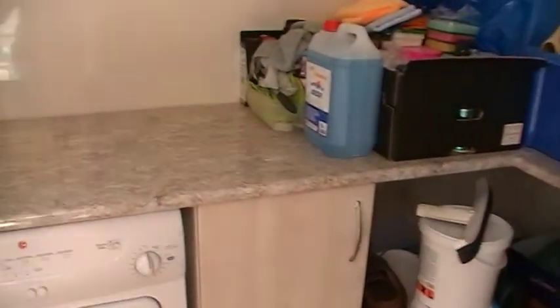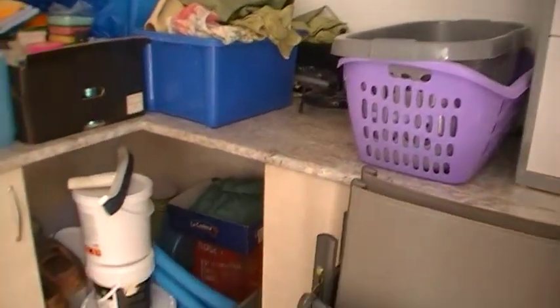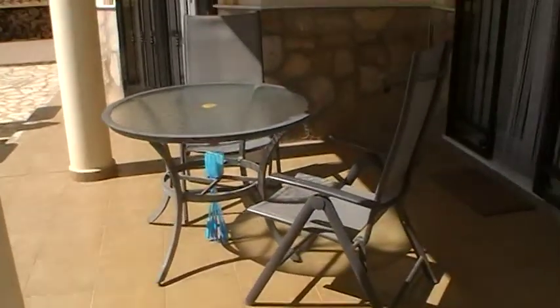This houses the dishwasher and has units for storage. Fully tiled with electric connected. Water could also easily be connected.